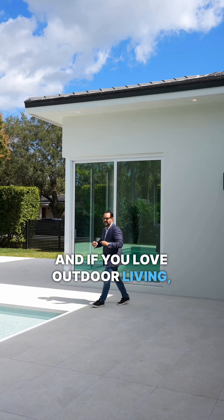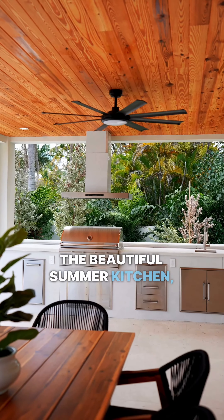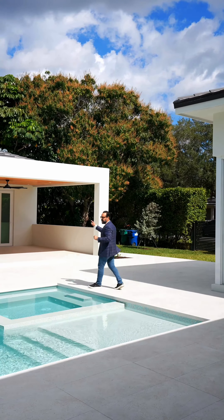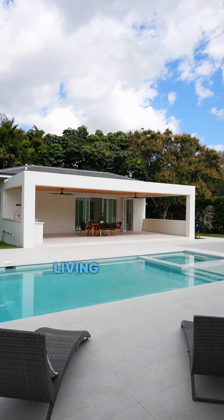And if you love outdoor living, this is the home for you. Walk outside and you'll notice the beautiful summer kitchen, covered patio — amazing for entertaining — as well as a cabana bath, game room, and behind that, a separate living quarter.